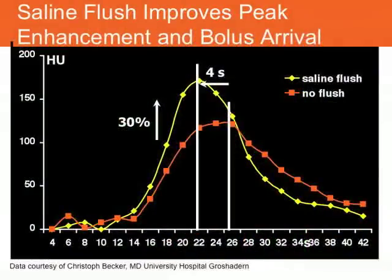Dr. Christoph Becker in Munich provided us with a slide that graphically depicts what's happening and shows that not only is the contrast enhancement of a higher quality — we have an increase of about 30 percent in Hounsfield unit density measurements — but also the enhancement occurs at a different point in time because we're pushing that contrast through. The peak enhancement occurs a little bit earlier. This is important to remember for timing purposes: your contrast enhancement is going to be of a higher quality and it's going to occur at a different point in time.